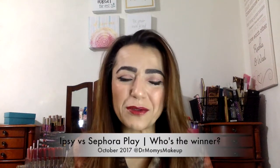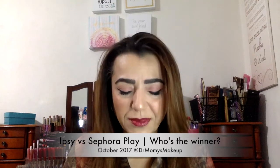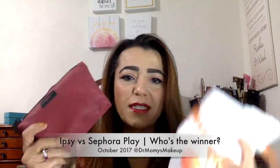Hi everyone, welcome back to my channel. Today I wanted to do something a little different — a comparison between Ipsy and Play. I wanted to do a 'which one was better, who won this month' type thing, so I'll go through Ipsy, go through Play, and do a quick comparison.